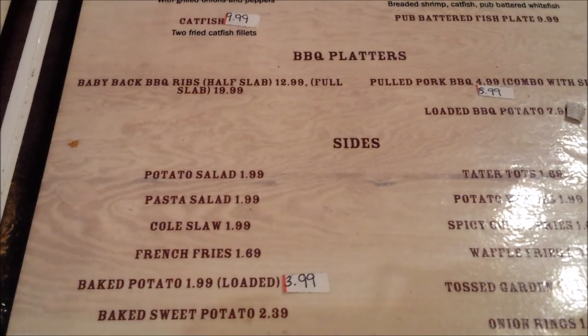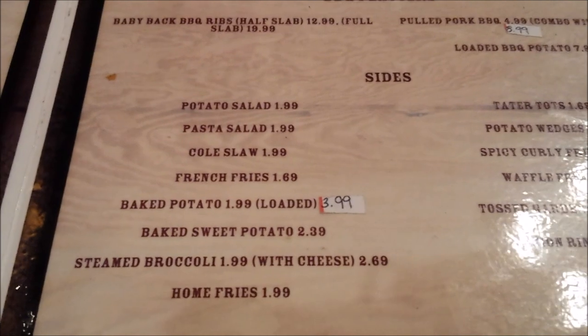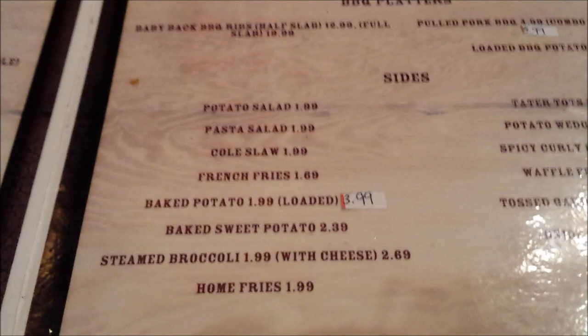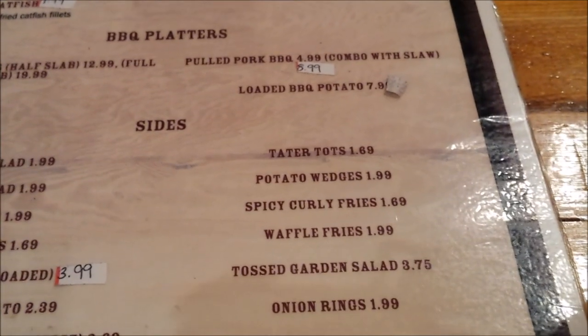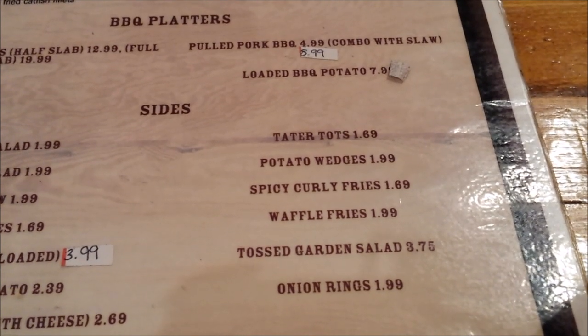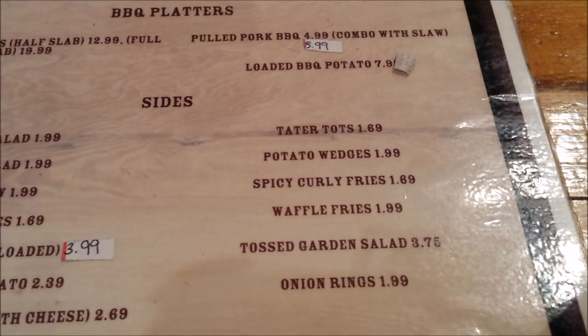And your sides: potato salad, pasta salad, coleslaw, french fries, baked potato — regular and loaded — baked sweet potato, steamed broccoli with cheese, home fries, tater tots, potato wedges, waffle fries, tossed garden salad, and onion rings.